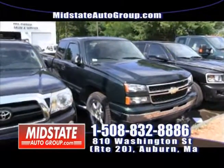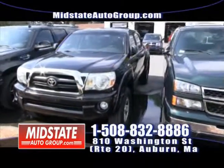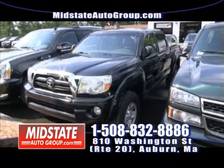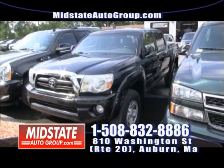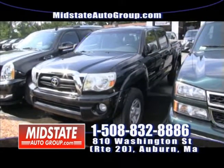Next to that, I have a beautiful black four-door quad cab Toyota Tacoma — four-wheel drive, bed liner, bed cap, alloy wheels, power windows, power locks. If you're looking for a nice little pickup, get down here to Mid-State and take a look at this Toyota Tacoma.